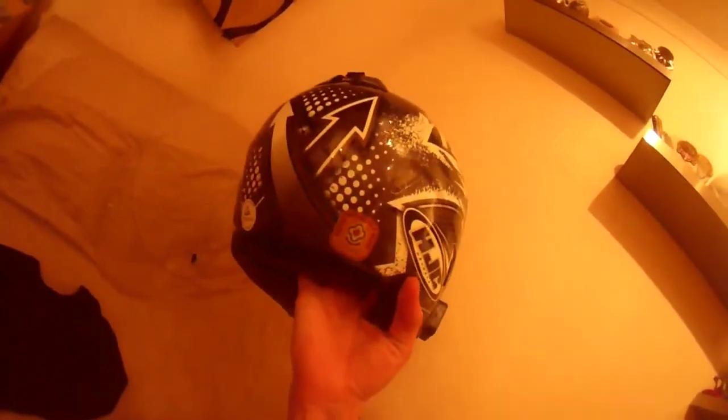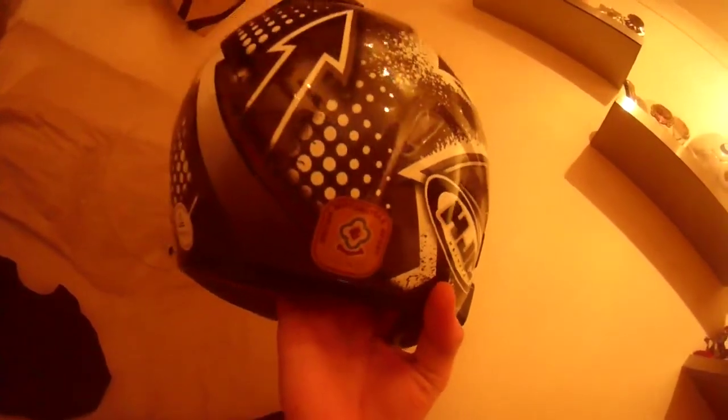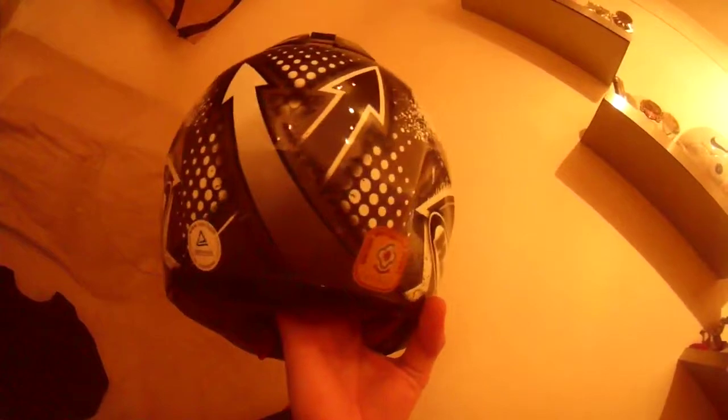So this is all my stuff — just going to run through it all. I've got an HJC IS-16 helmet; they're really good. It's got a British Motorcycle Sport certificate stamp, meaning it's approved to be used on track days and stuff like that.